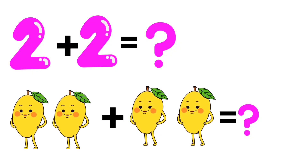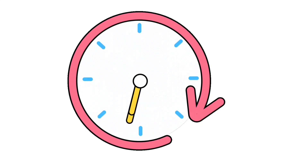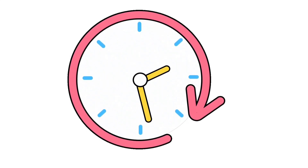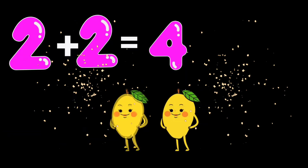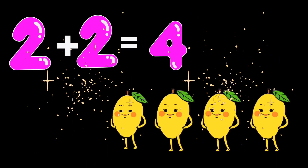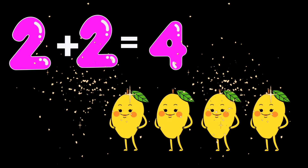2 plus 2. Now tell me how many mangoes are there? Again well done kids. 2 plus 2 is equal to 4 mangoes.